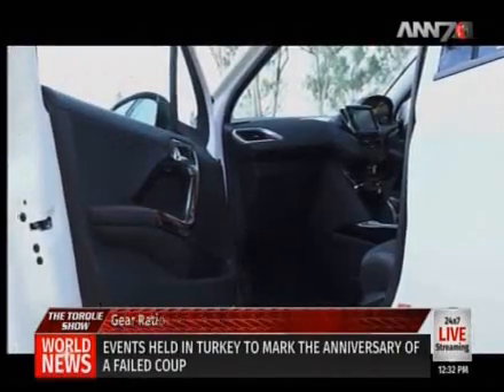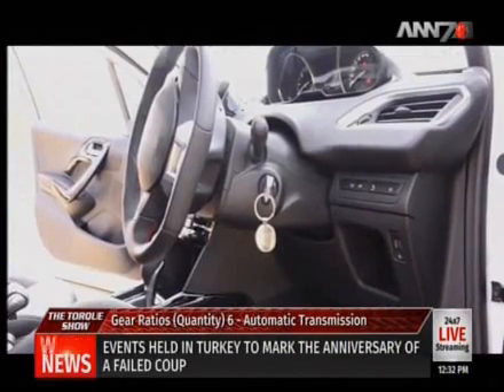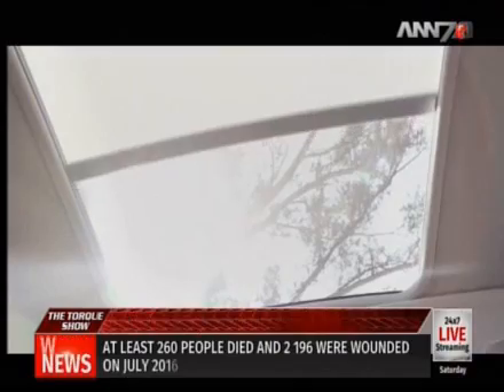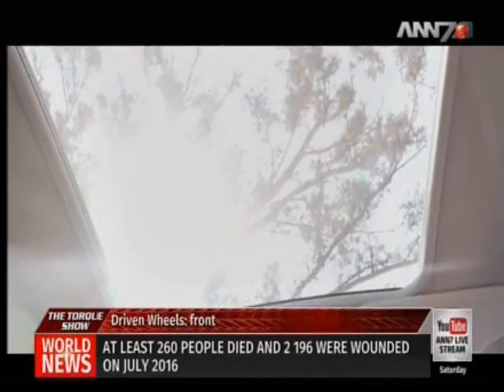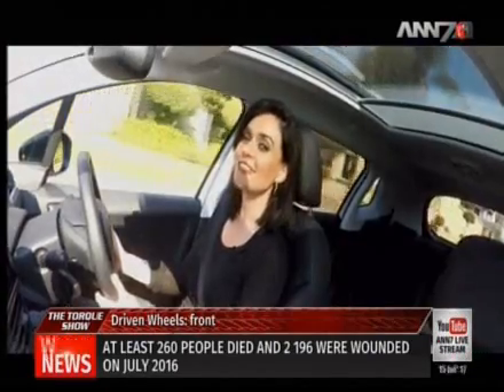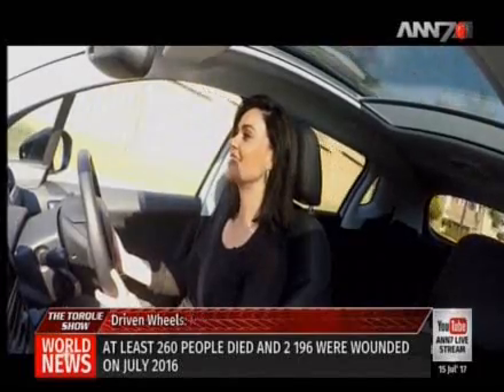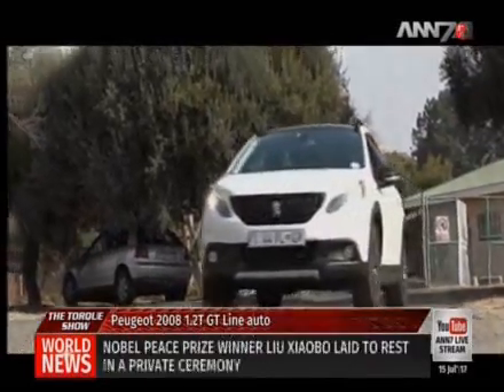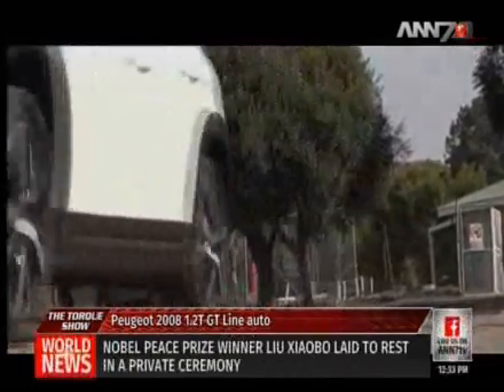The interior of the 2008 is pretty impressive. The model we tested had a sunroof that, when opened, offers a refreshing and open feeling to the cabin. The innovative layout of the Peugeot I-Cockpit makes driving intuitive, agile and safe, as the ergonomic driving position helps focus your attention on the road ahead.